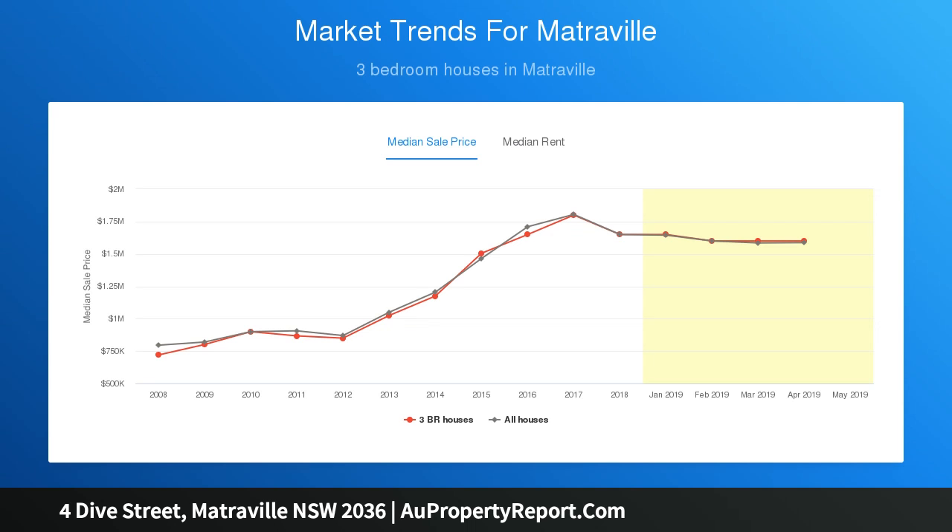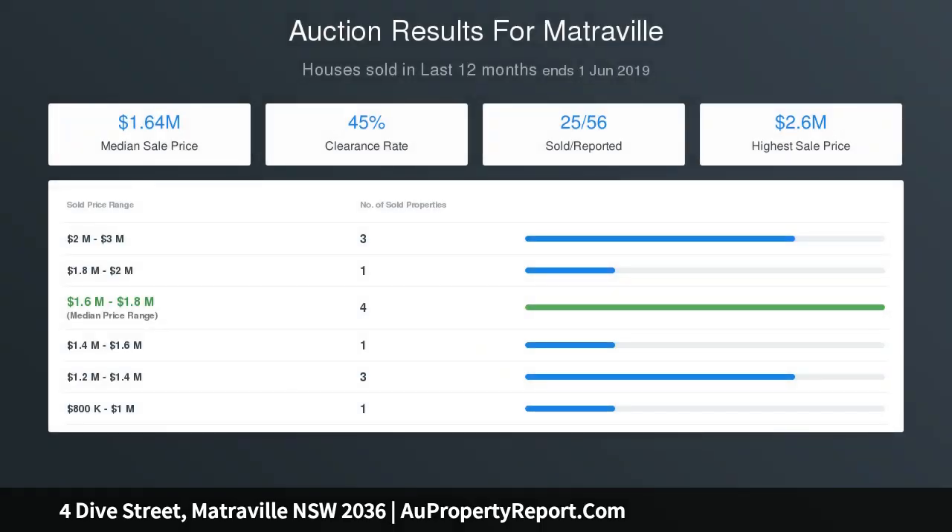Covered alfresco setting, level lawn, in-ground swimming pool. The home offers 3 separated double bedrooms and 2 good-sized bathrooms.